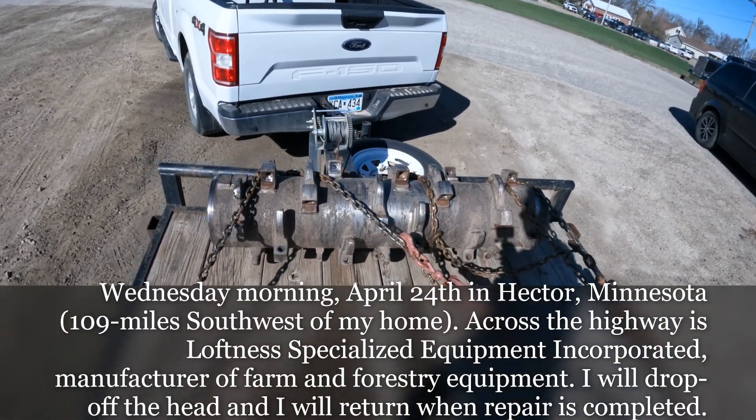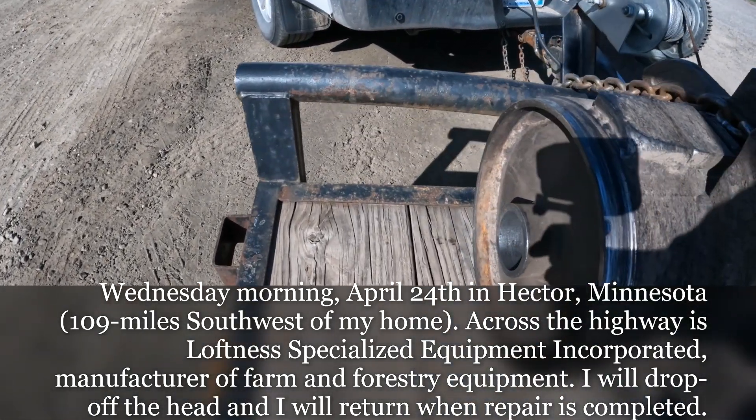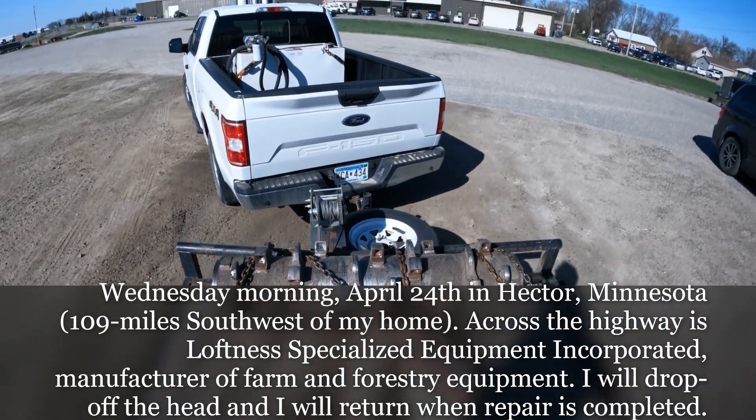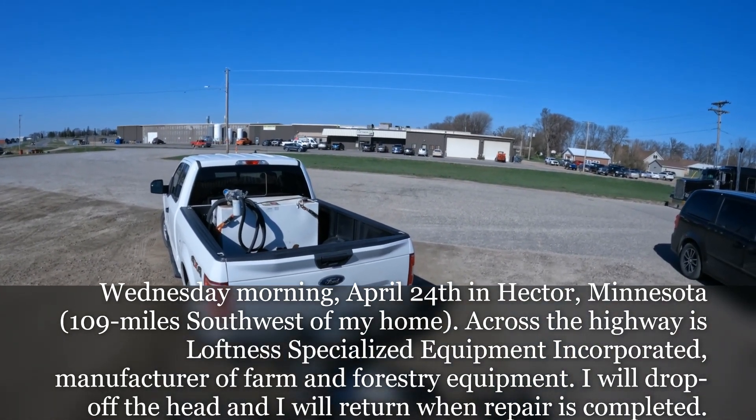The rotor broke my Laughness mulching, porchery mulching head. There should be a shaft sticking out here, but it snapped right off. So I'm down to Hector, Minnesota at the Laughness factory to have them repair it.